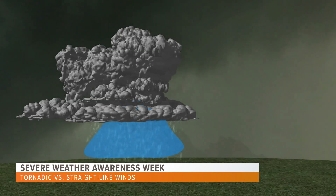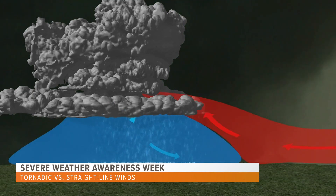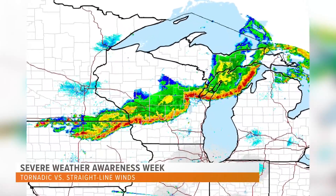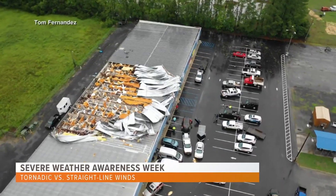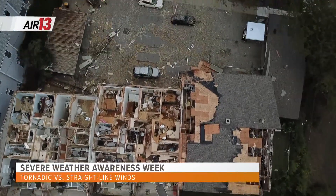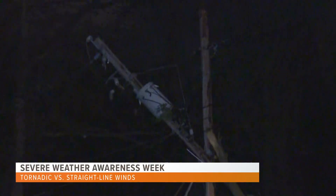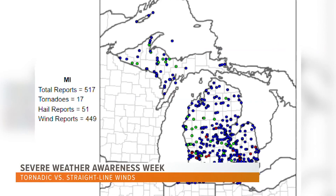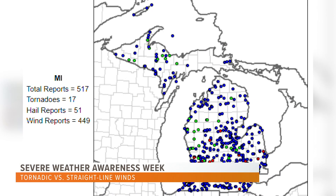Straight line winds are any thunderstorm wind not associated with rotation. Caused from the strong downdraft in a thunderstorm, these winds blow parallel to the ground and can cover large distances such as derechos and squall lines, or cover short distances like a microburst. Most straight line wind events produce winds of 60 miles per hour but can be upwards of 100-plus miles per hour — plenty to snap off limbs, cause damage to your home, and bring down power lines. In fact, non-tornadic wind damage reports outnumber tornadic reports 449 to 17 in Michigan last year alone.